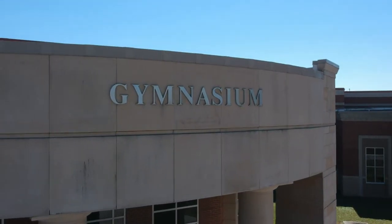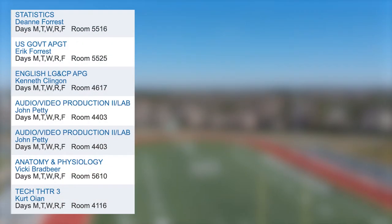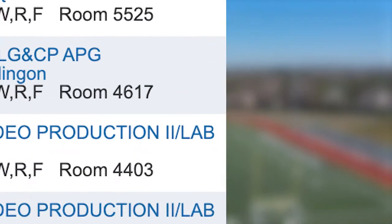School is separated into four sections: house one, house two, house three, and house four — not to mention the athletic side and the performing arts side of the school. On your schedule you should see a room number. The first two numbers are what you want to pay attention to, because they correlate to which house the classroom is in.